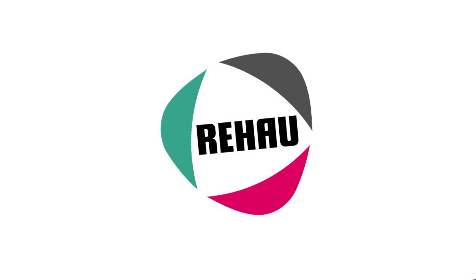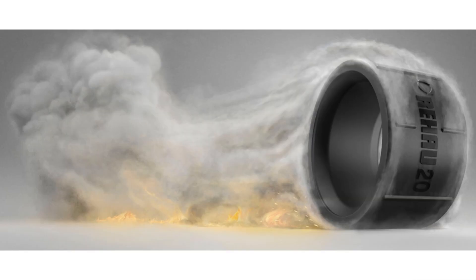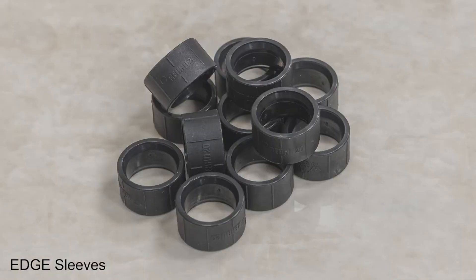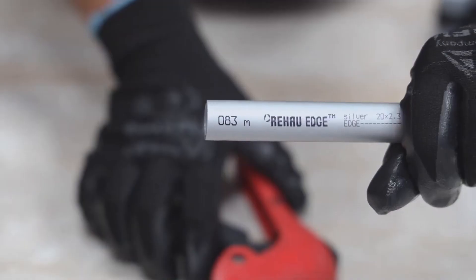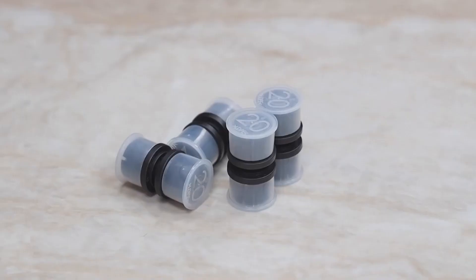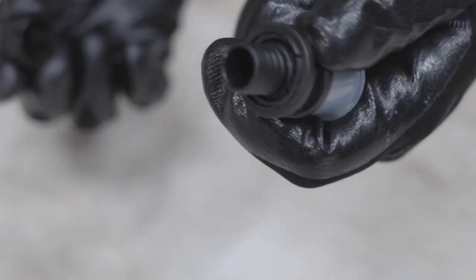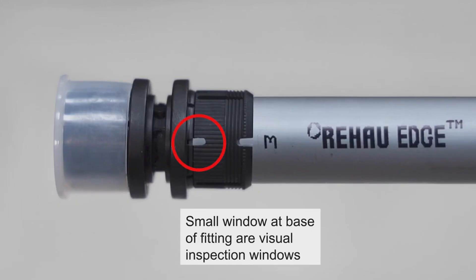It is quite rare that there is news from Vihau, but this time there is. There is the launch of the new Vihau Edge fitting system. This system does not require pipe expansion, and therefore installation of the connection is 40% faster. It is only necessary to carry out the process of sliding the sleeve of the fitting. The fitting has a slightly different design than the standard Vihau system.